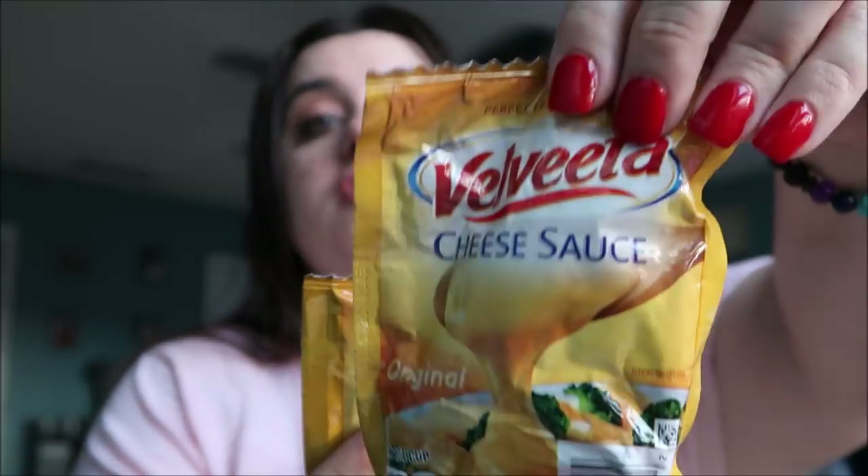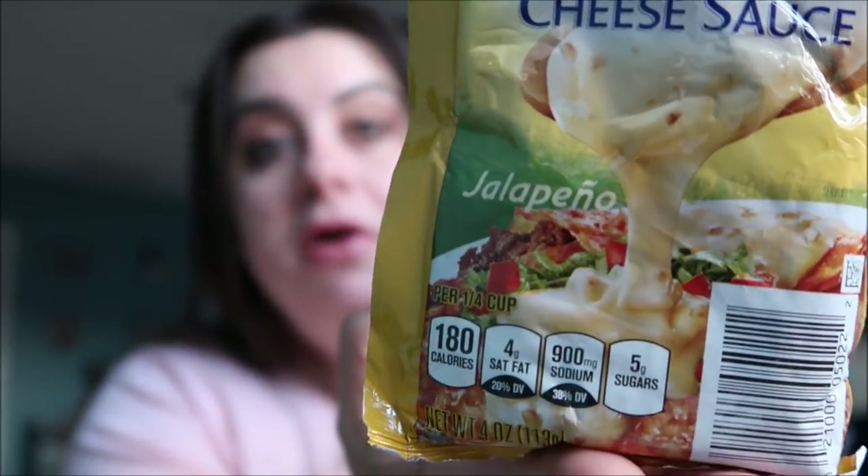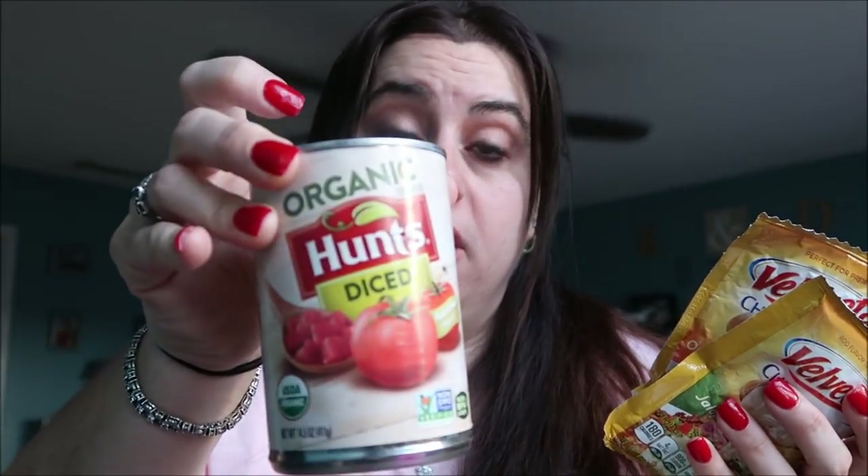Here are some Velveeta cheese sauce pouches — one is the original and one is jalapeño, and they are four ounces each. What I did last time was put one in a bowl with a jalapeño pouch and add a can of the Hunts Diced Organic Tomatoes, and it was perfect — just like a Velveeta Rotel dish. We used this queso for Super Bowl and it was absolutely delicious. Definitely keep an eye out for that combination.